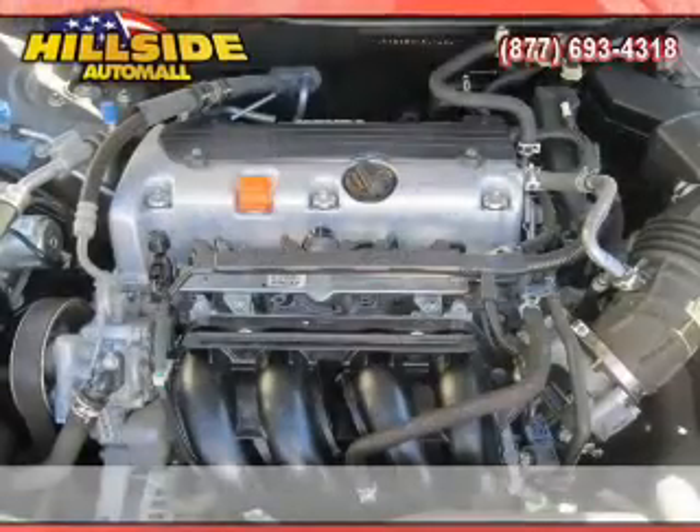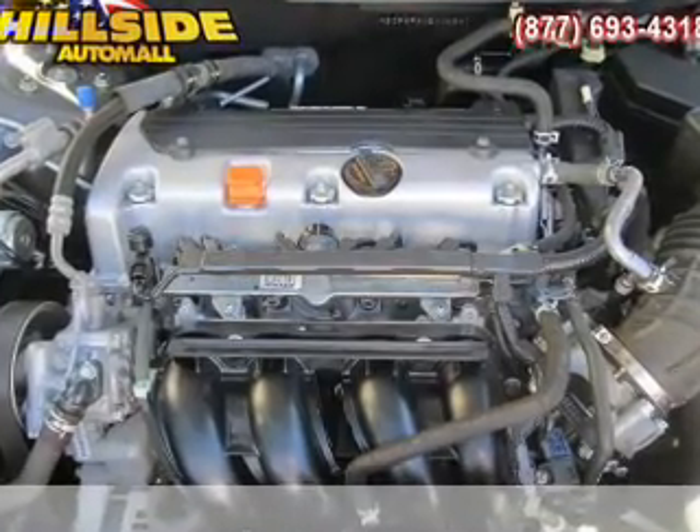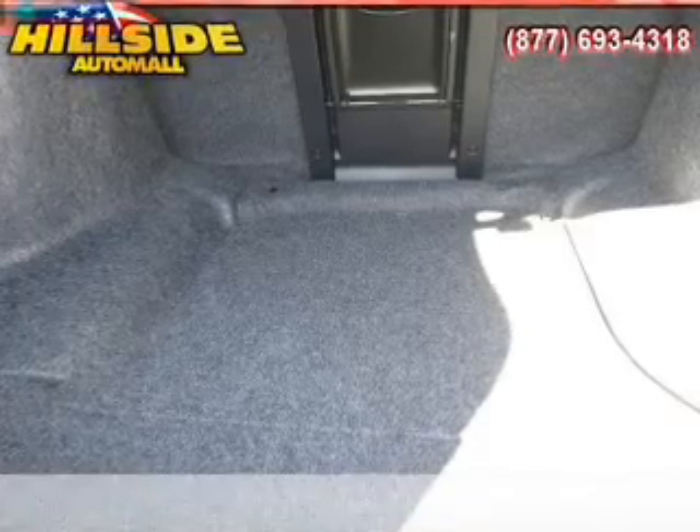Power door locks. Power windows. Cruise control. An AM FM stereo with a CD player. Power mirrors. Power steering. An adjustable tilt steering wheel.